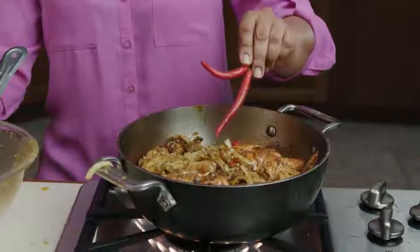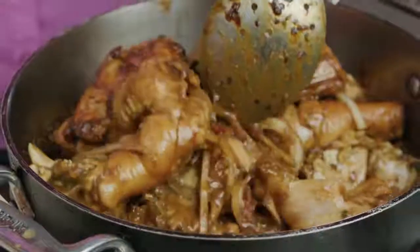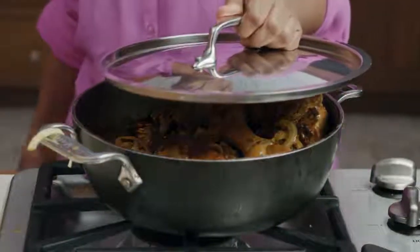Once our chicken is in, you just want to leave it for about half an hour. Just don't make the mistake of adding too much water — when we do that, our meat tends to get a boiled-out taste. Cover that up. Pretty soon, all that water that the chicken is going to spring naturally is going to get reabsorbed into our chicken, leaving us with that wonderful, aromatic, beautifully colored, simply delicious gravy that's associated with our wonderful curries and stews.